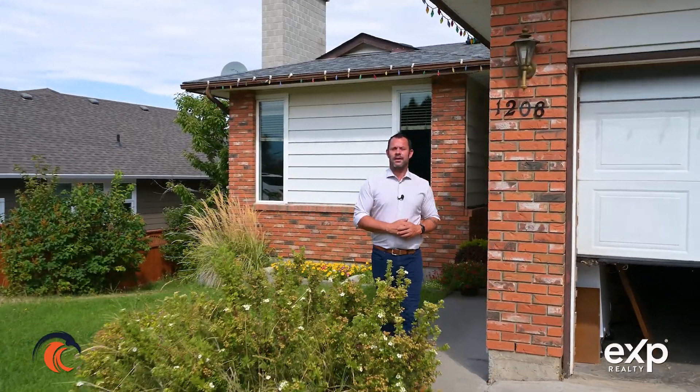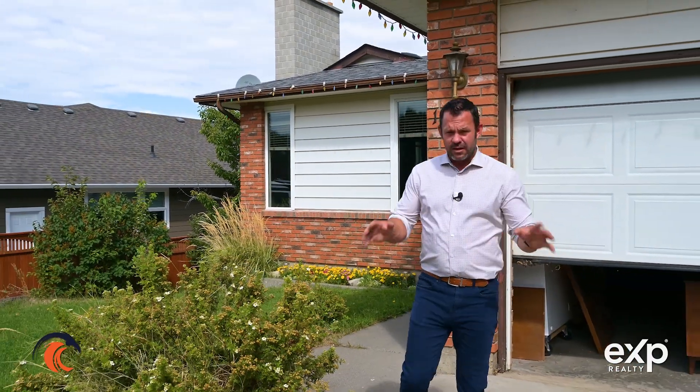Hey, it's Kevin Sharvenberg, your local real estate expert with eXp Realty. Today we're bringing you 1208 Mesa Vista Drive in Ashcroft. If you're looking for a family home close to all the walking trails, this one might be perfect for you.